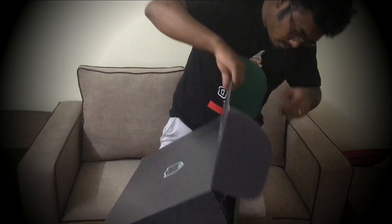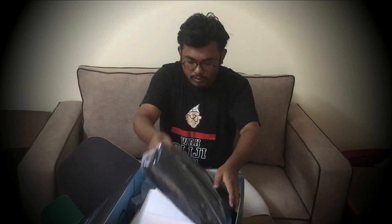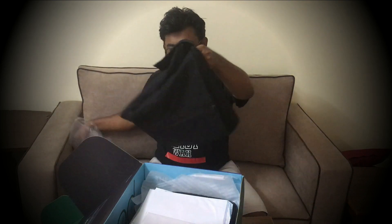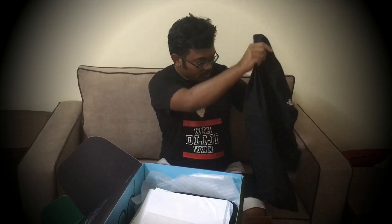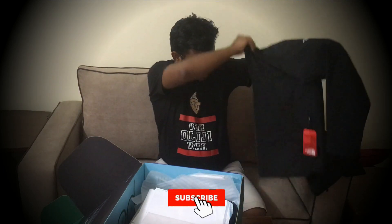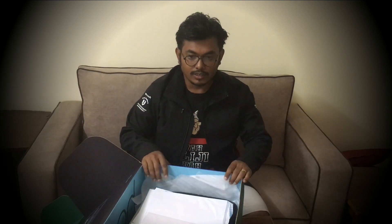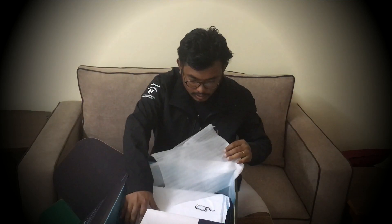I figured it out. This package has lots of stuff in it. The first one is this really cool jacket — it has the Microsoft Recognized Solution Architect badge embossed in it. You can see it on my left side. It's a really cool jacket, I wear it quite often. It fits perfectly — they actually asked for my measurements, which is why it fits me pretty well.